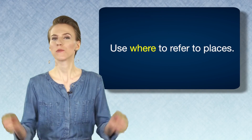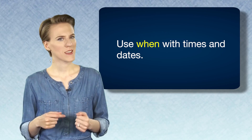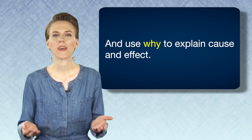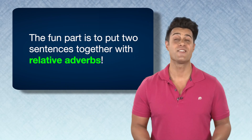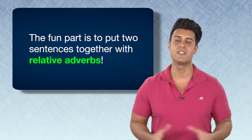Use where to refer to places. Use when with times and dates. And use why to explain cause and effect. The fun part is to put two sentences together with relative adverbs.